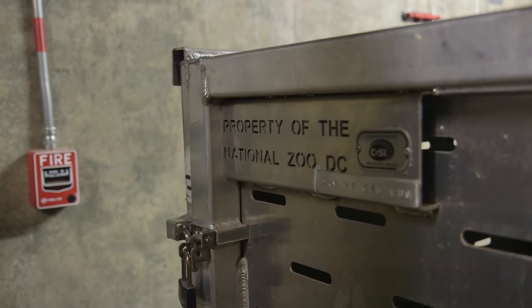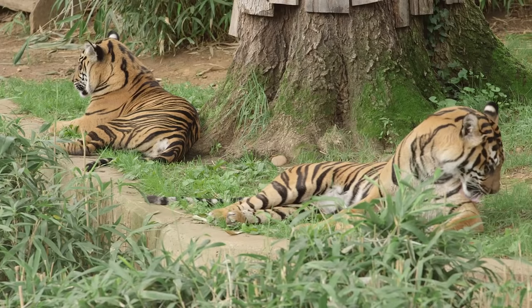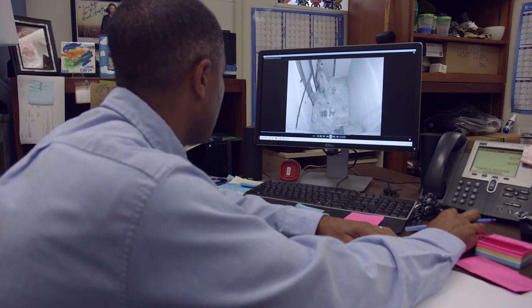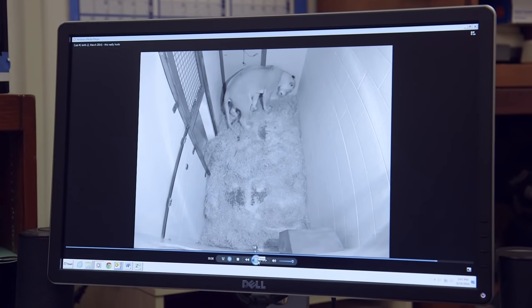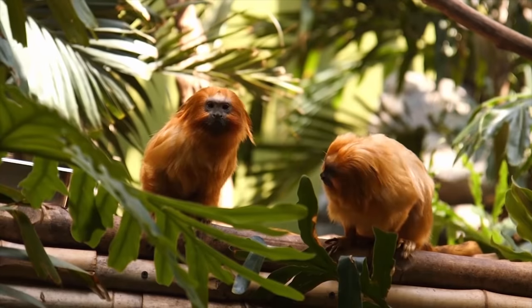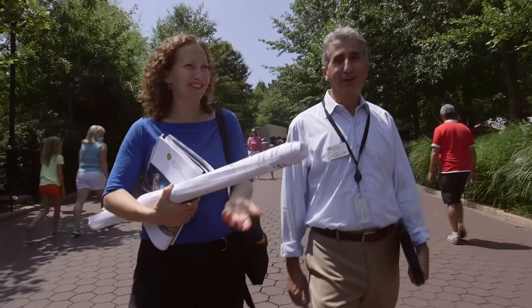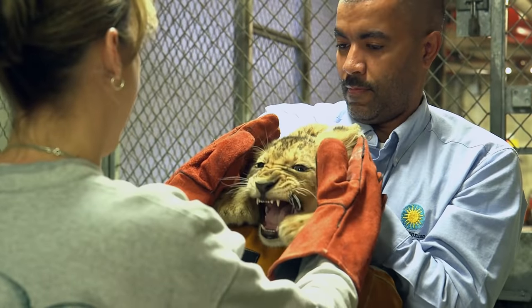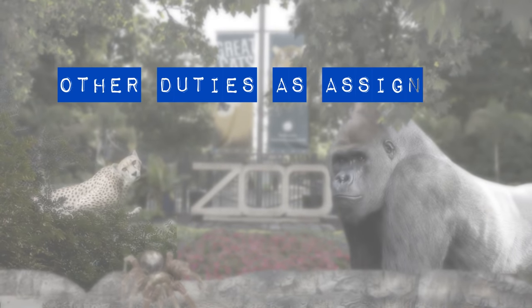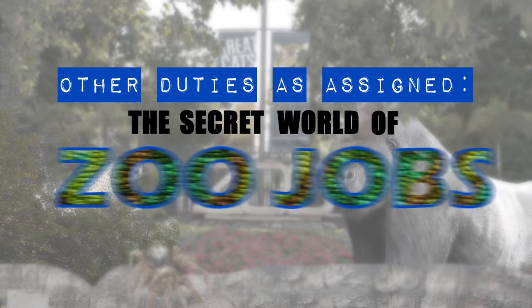Ever wonder how the zoo decides which animals to bring in, move to another zoo, or breed? Then be sure to tune in to our next episode where we'll go behind the scenes with one of the National Zoo's curators and talk about managing animals and making babies. Like what you just watched? Share this video with your friends and submit questions for future programs in the comments. Thanks for watching! We'll see you next time for another episode of Other Duties As Assigned: The Secret World of Zoo Jobs.